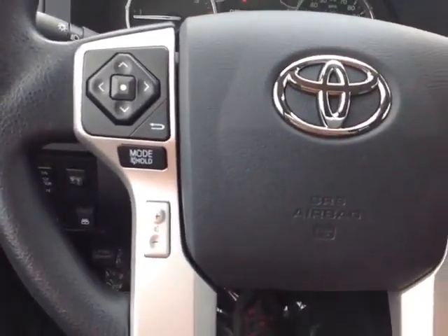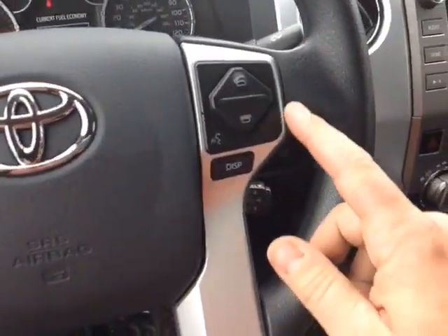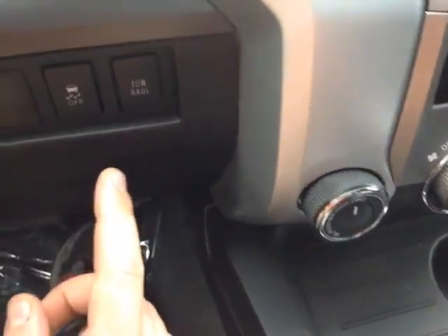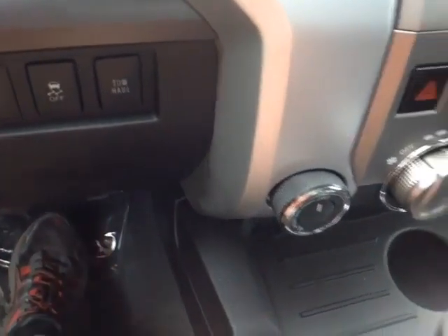On the left side of the steering wheel, you've got your volume, track and mode adjustments and on the right, Bluetooth and speech recognition for your compatible phone, display adjust and cruise. To the right of the steering wheel, a tow haul switch and a traction control off button.